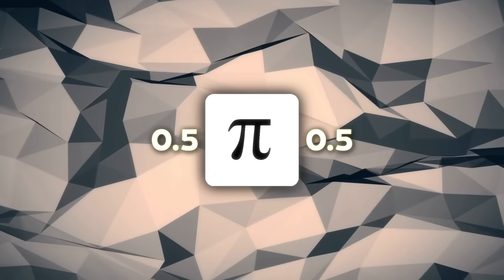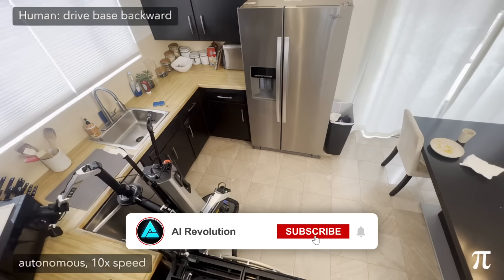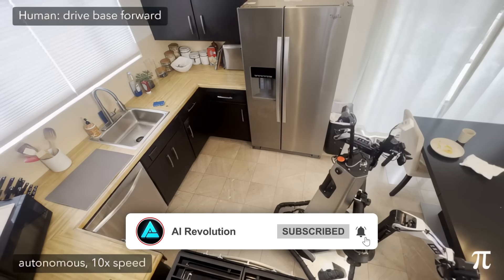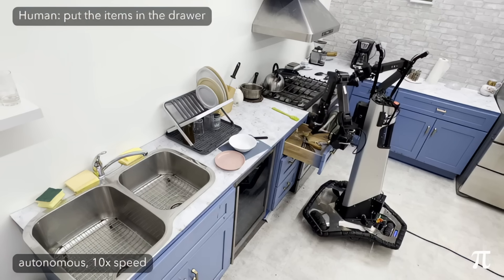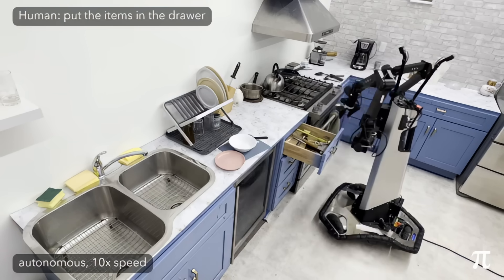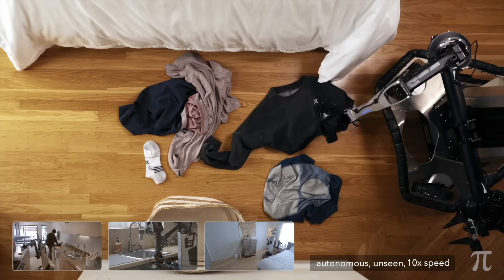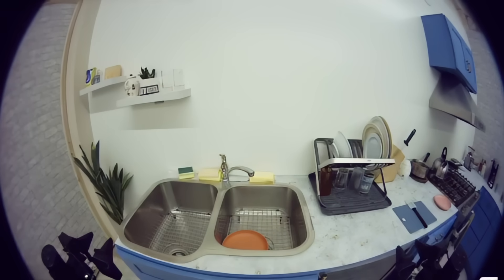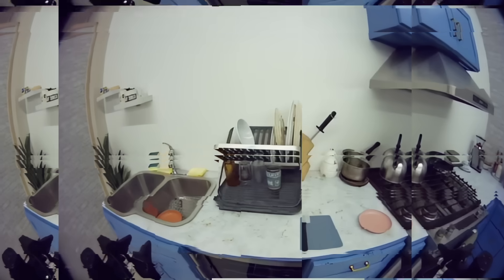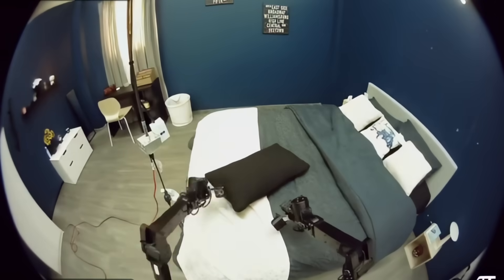The secret sauce is really two-fold. First, intelligence embedded in the body via Pi nodes — your robot isn't waiting for a Wi-Fi round trip to figure out it's crushing a tomato. Second, a massive VLA that's seen enough homes, frames, language instructions, and cross-robot demos that it can walk into yours and not freeze. Those layers together blur the line between trained routine and genuine adaptability.